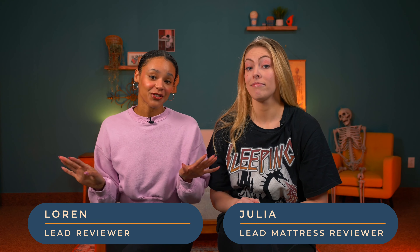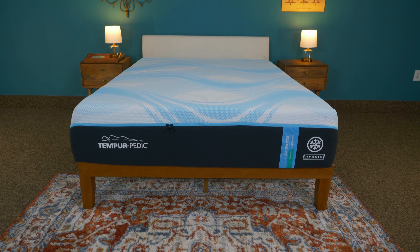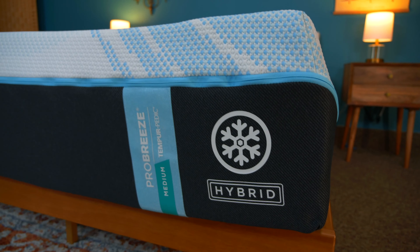Tempur-Pedic has an array of mattresses, and we've reviewed them all. If you're eyeing the Tempur brand but you're not sure what mattress to go with, this video is for you. Today is a mass mattress review, Tempur-Pedic edition.